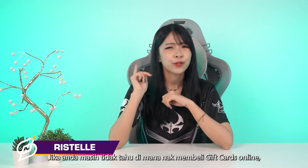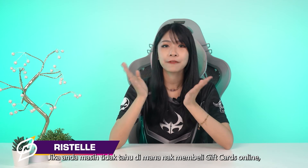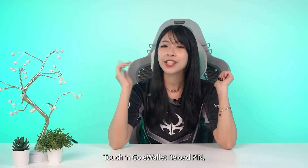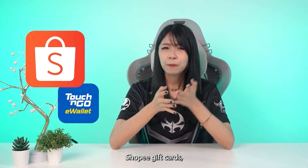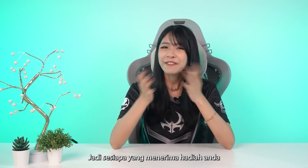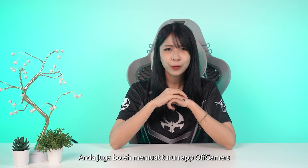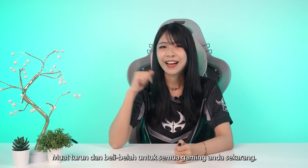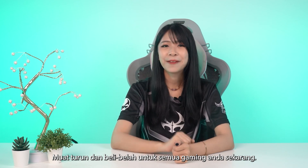Hey guys, I'm Risselle. If you're still clueless as to where to buy online gift cards, OffGamers is here for you because they also sell gift cards for Touch and Go e-wallet reload pin, Shopee, Lazada, Shell Cash, and even Grab gifts. So whoever is receiving your gift is surely going to be happy. You can also download the OffGamers mobile app on the Apple App Store, Google Play Store, Huawei App Gallery, and APK. So what are you waiting for? Download and shop for all of your games now. Bye-bye!